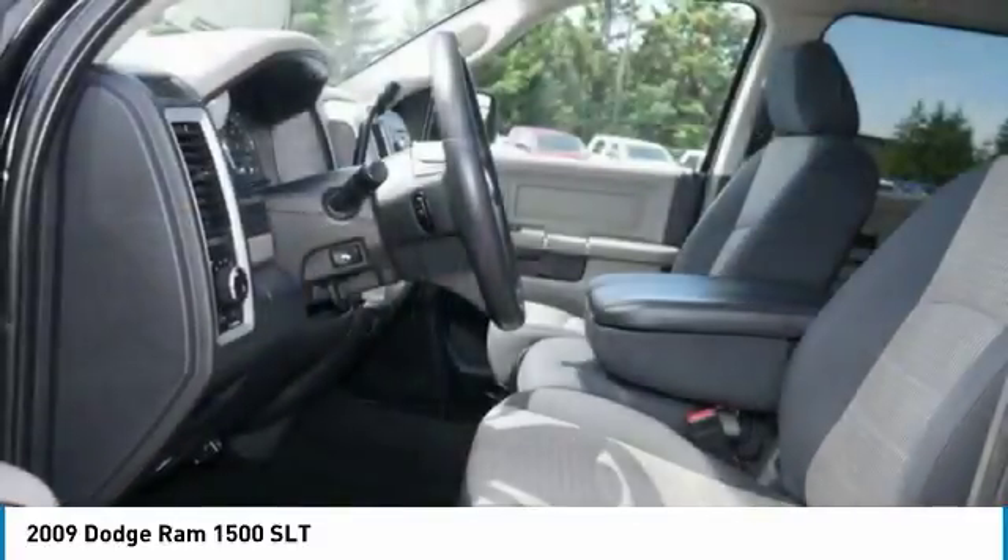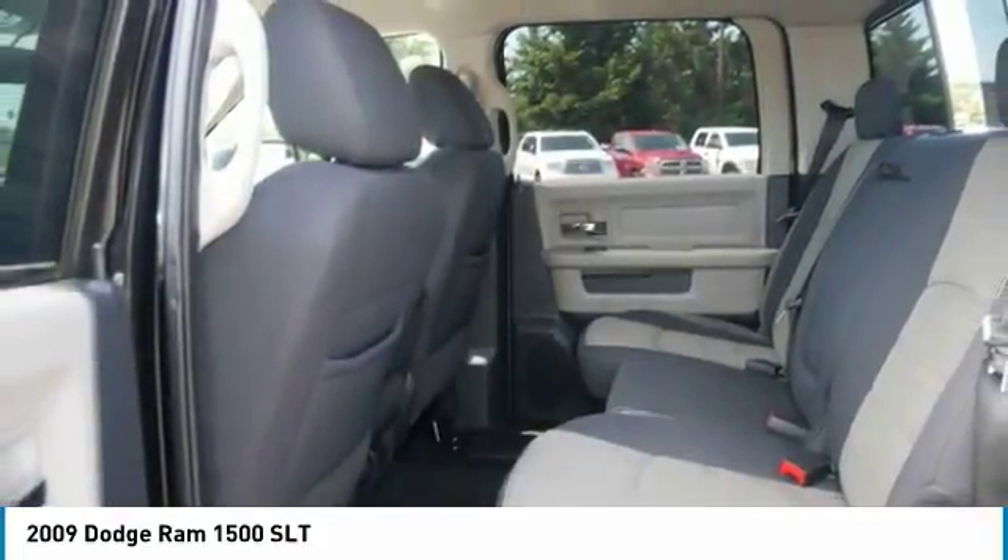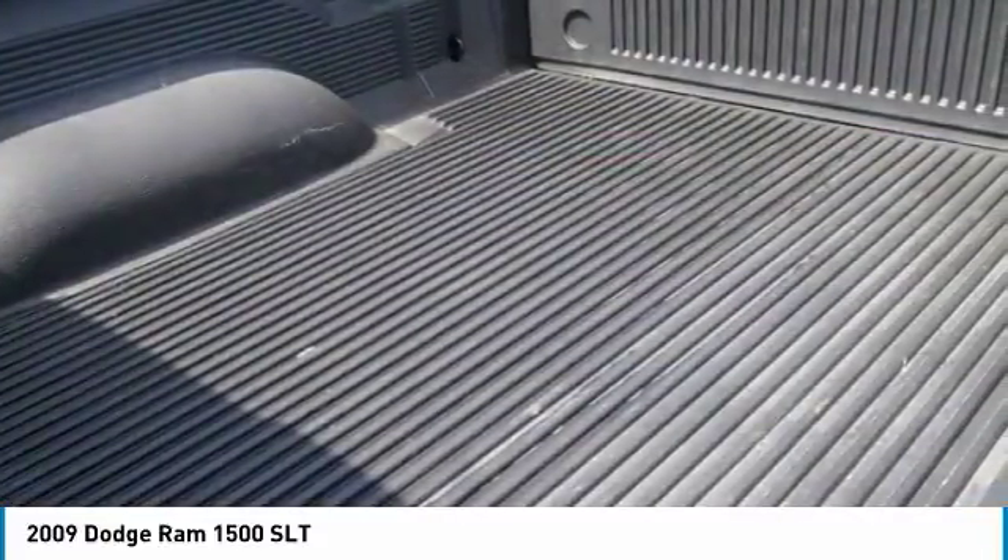AM/FM stereo radio, child safety locks. Is love at first sight really possible? Let us know when you stop in.